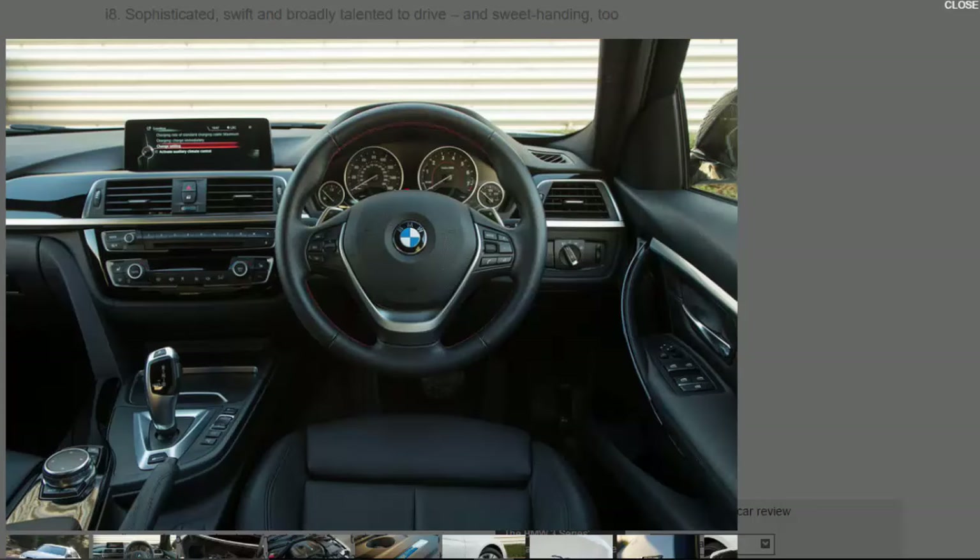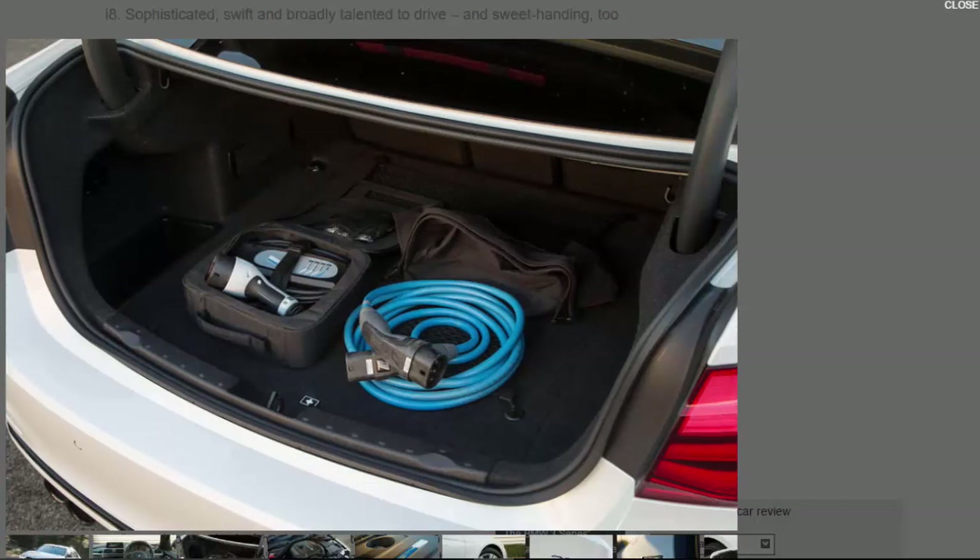Driven primarily by BMW's 182bhp 2.0-litre turbocharged petrol engine, which sends its power to the rear wheels via an eight-speed automatic gearbox, in place of a conventional torque converter is an 87bhp electric motor and an additional clutch. The motor draws power from a 7.6kWh lithium-ion battery located under the boot floor.